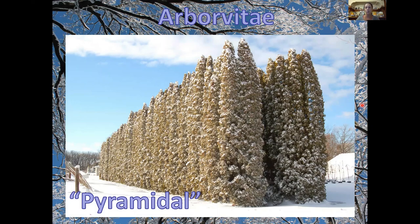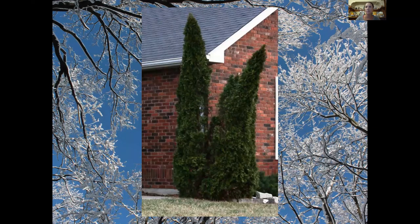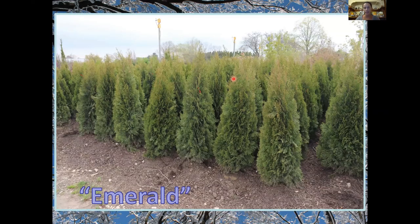Another variety is emerald arborvitae — very common and typically less problematic with snow because it has a pointed top rather than a flat one, so snow sheets off better. However, it's one of the favorites for deer browsing, and you can get that mushroom look if you don't protect them. Emerald arborvitae are also more susceptible to winter burn, especially on the south side where you get snow glare, or on windy sites.